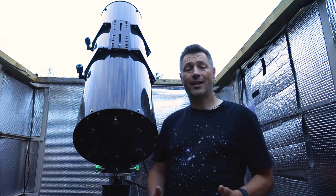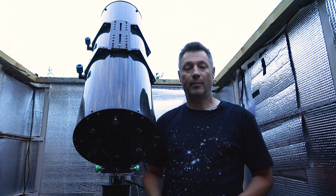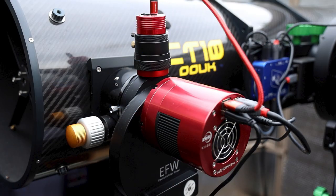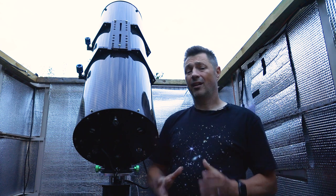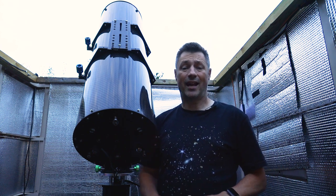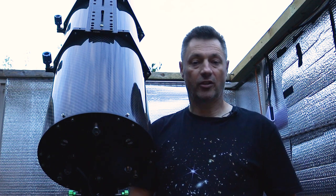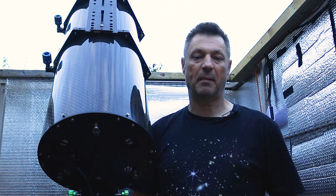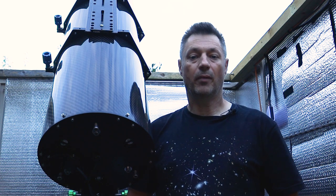I've got the ZWO EAF automatic focuser keeping an eye on all the focusing through NINA, and guiding is done by an off-axis guider — the OAG Large — which bolts onto the 36mm unmounted filter wheel. The camera bolts one side, the OAG bolts the other — a really nice solid setup. I've got the ZWO ASI290MM doing the guiding and it does an excellent job. I'm going to be doing 10-minute subs on Sulphur II, Hydrogen Alpha, and Oxygen III. For the RGB stars I'll do 60-second subs — maybe about three hours' worth — to get a nice star field with good star colours to add in.